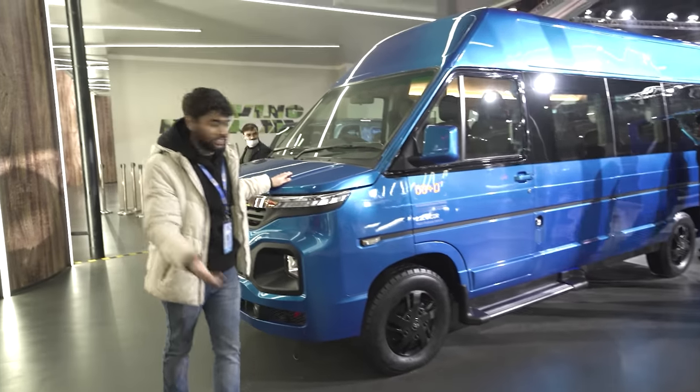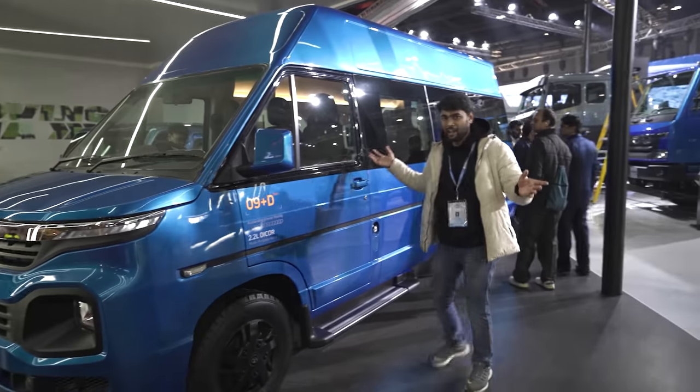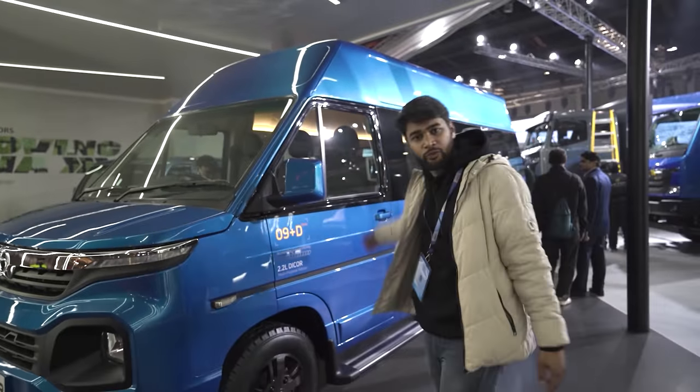This is the Winger, which is a traveller-type vehicle where many people are sitting. You'd use it if you go to corporate meetings, go to school, or as a school bus for many people.